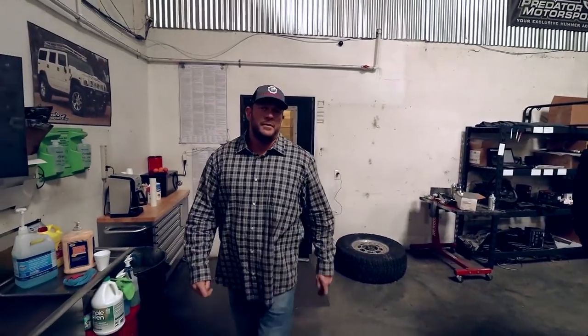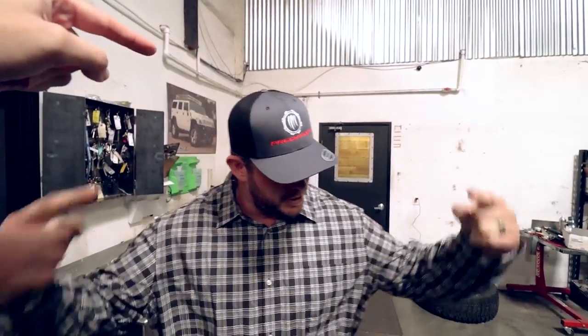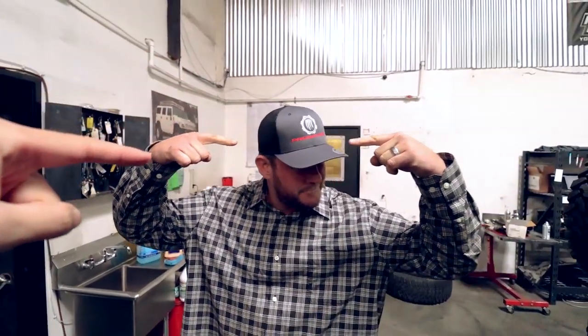Hey, what's up! We're back. Nice new hat — just pulled it out of the bag. We sell those online, predator hats. Anyway, enough with the plug — welcome back to another vlog.